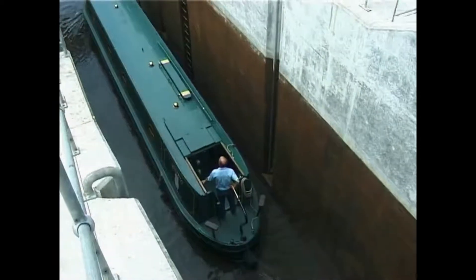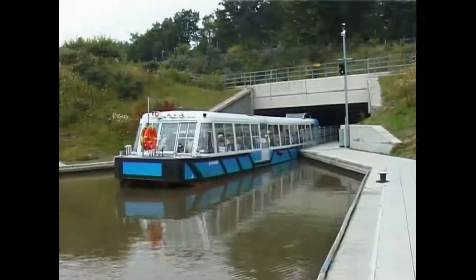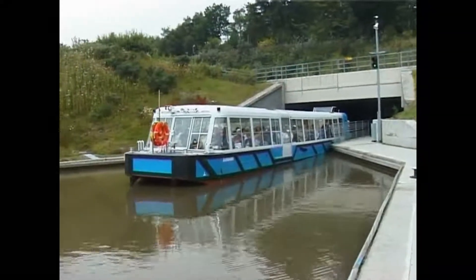Before Hedwig I can enter the tunnel it will have to wait for one of the passenger carrying trip boats to come through, manoeuvre and start its journey back before following on behind.